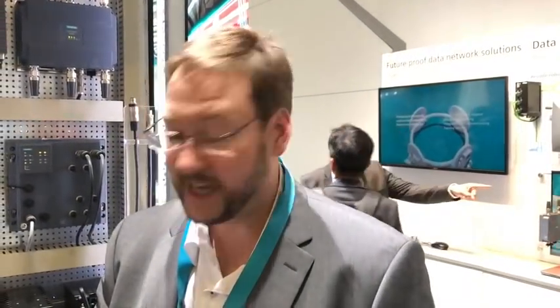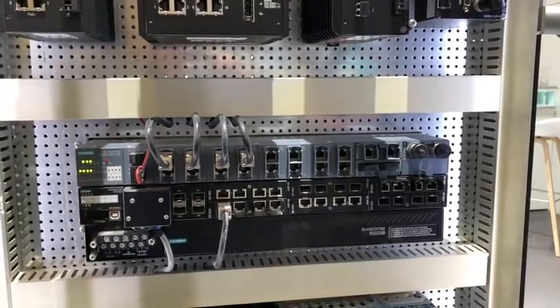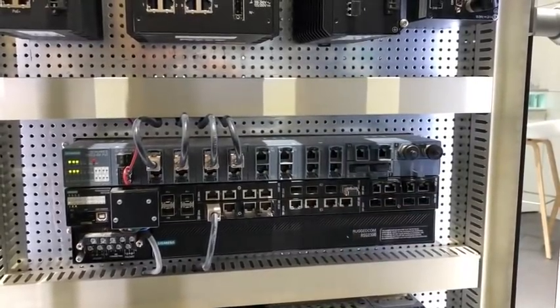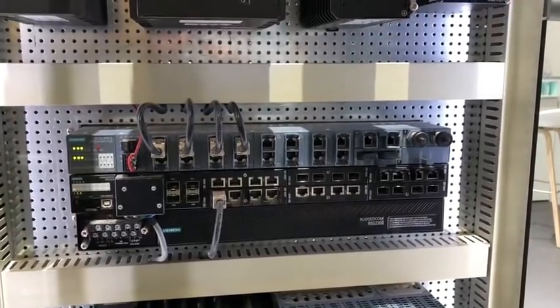Here for the new trend I can show you the RST 2228, and you can have it in a P version, which means PoE — so you always have power in it. This is a modular device with copper, fiber optic SFP modules, and also full PoE, so that allows you to connect cameras with PoE or measurement equipment — completely here with 200 watts.